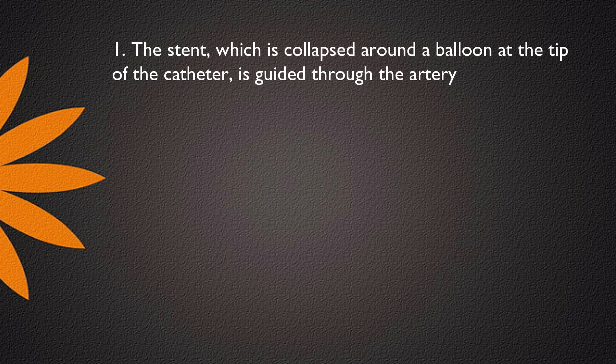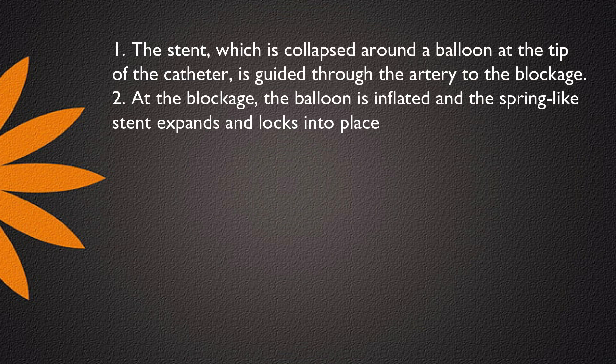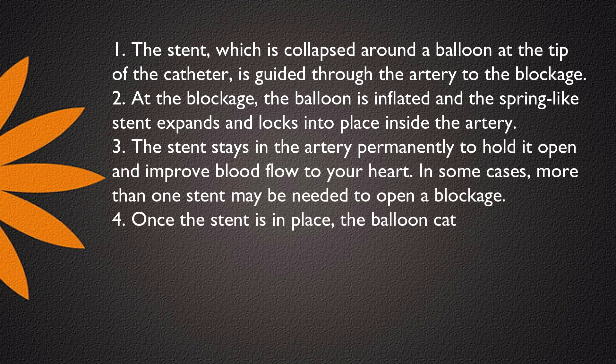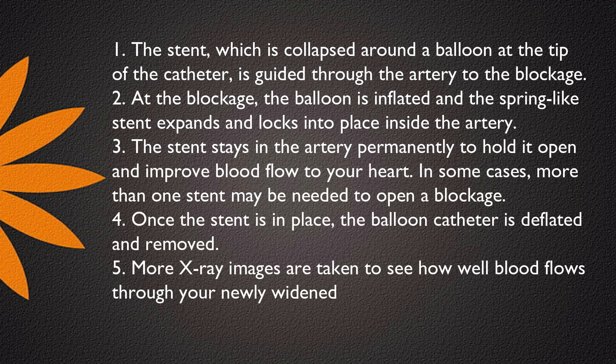The stent, which is collapsed around a balloon at the tip of the catheter, is guided through the artery to the blockage. At the blockage, the balloon is inflated and the spring-like stent expands and locks into place inside the artery. The stent stays in the artery permanently to hold it open and improve blood flow to your heart.